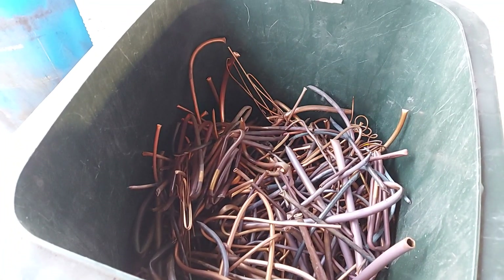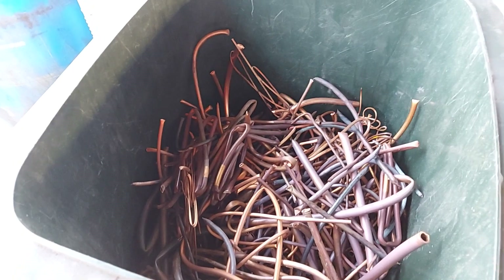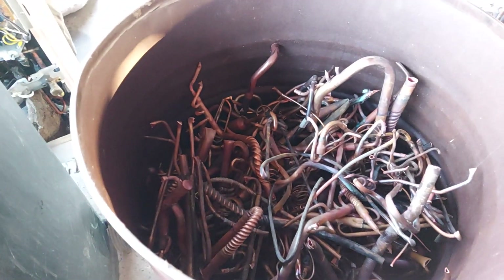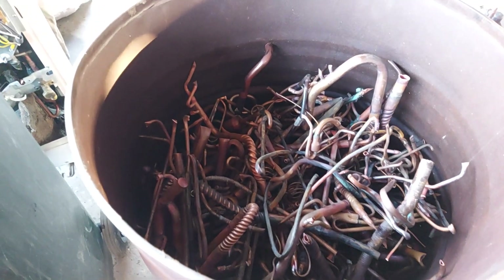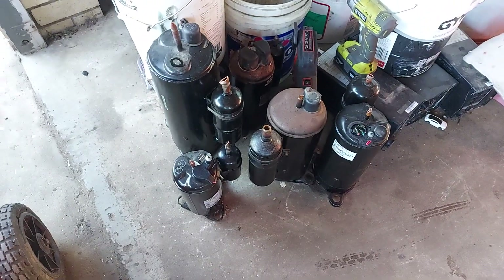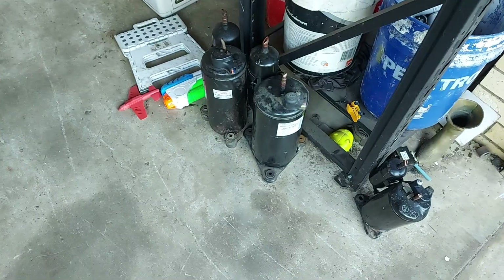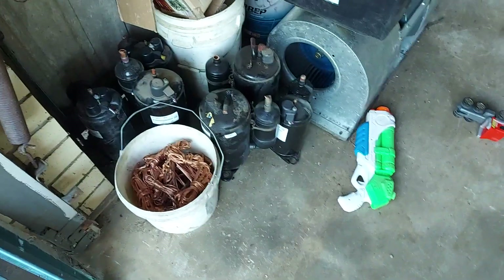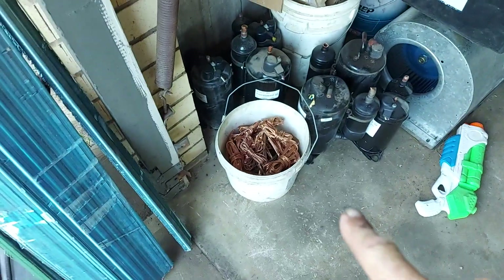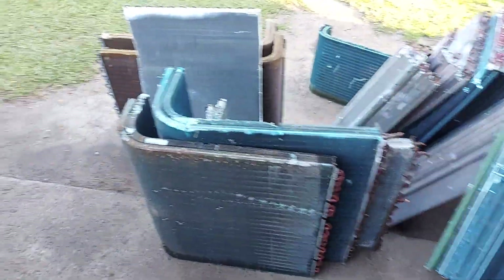This wheelie bin is getting close to being full with number one copper clean copper pipe — roughly 60 to 70 kilos as an estimate. Number two copper pipe — this is all from scraping air cons, so this is just cream, my friends. We have some air con compressors, a couple there, and a couple here — nothing too exciting, but it all adds up. I'm not taking that bucket of bright because it's my free stuff and it's not heavy enough to worry about.